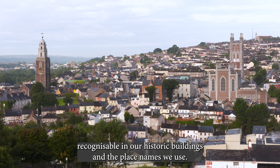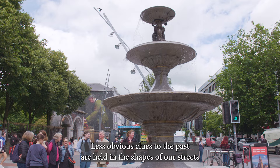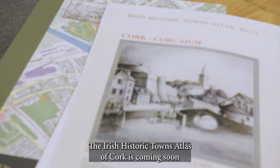The built heritage of Ireland's towns and cities surrounds us, recognisable in our historic buildings and the place names we use. Less obvious clues to the past are held in the shapes of our streets and the histories held in old documents and maps.